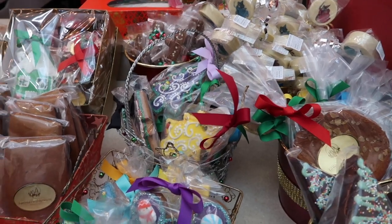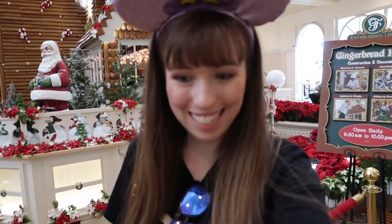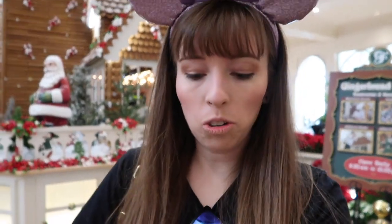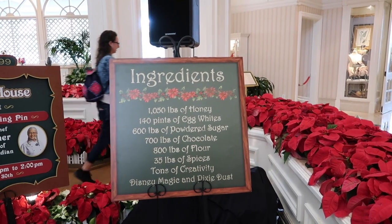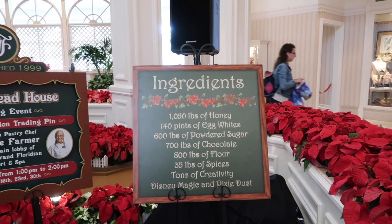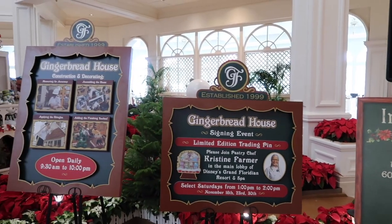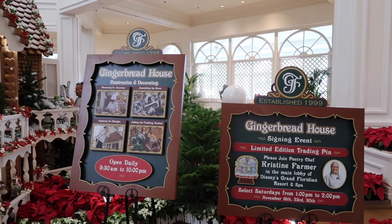So we just finished lining up for the pin and some snacks. I got this delightful gingerbread house pin — limited edition — I'm going to add it to my collection. And we also got a Mickey shake gingerbread, so we're going to eat that now. It's going to be so delicious. Over here it shows you all the ingredients to make the gingerbread house, and it's open daily 9.30am to 10pm.